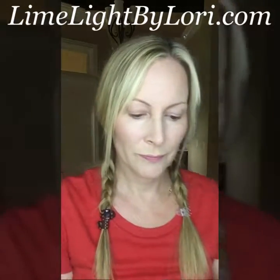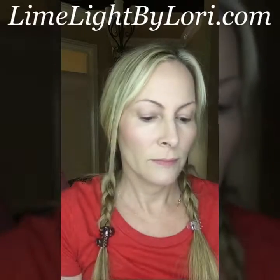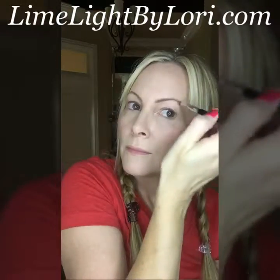Next I'm going to use one of our perfect eyeshadows in the color taupe and I'm just going to fill in my brows a little bit. Now if I were going on a night out I would use my angled brush, wet it, and really draw on some brows. But for the sake of a natural look I'm just going to add a little bit of color so I have at least a little bit of brow.